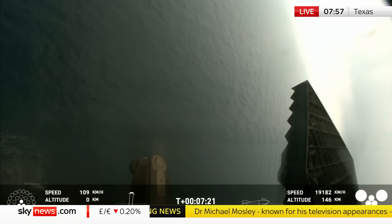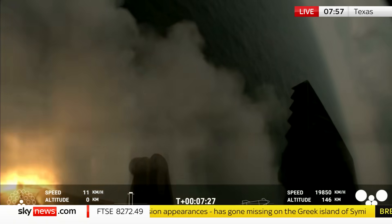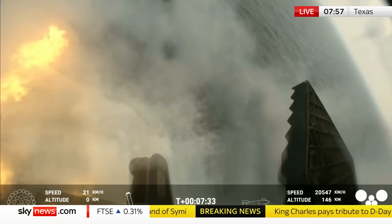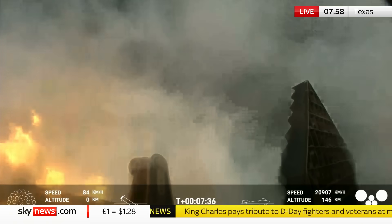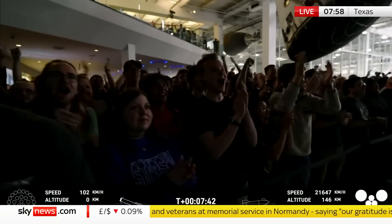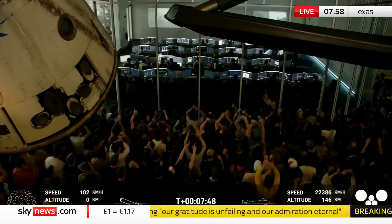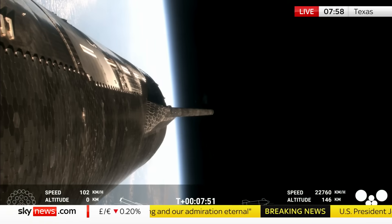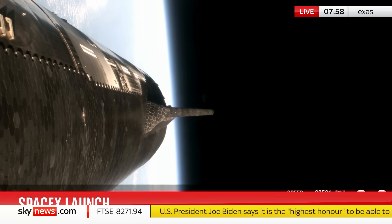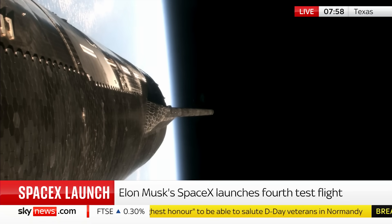You can see the water below — it's hovering, and then it's dropping down into the sea. Well, that's been successful. Cheers at ground control — they're absolutely ecstatic. To your trained eye it looked pretty textbook. It demonstrates the potential reusability of that big booster. We've got another 25 minutes or so before Starship starts its re-entry into the Earth's atmosphere.